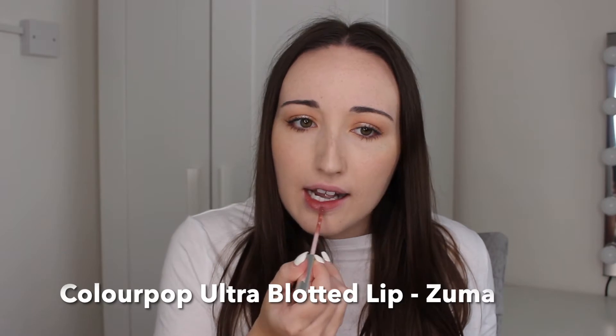Next up we have another one by ColourPop — one of their Ultra Blotted Lips in the shade Zuma. These ultra blotted lips are like your lips but better. They are matte but not drying — completely matte with no transfer, and they are really soft and comfortable to wear. They don't dry out your lips at all. This is quite a Christmassy colour; I'd say it's a nudie red. Sometimes I wear this and top it with the Here's To You gloss just to add a bit of sparkle.